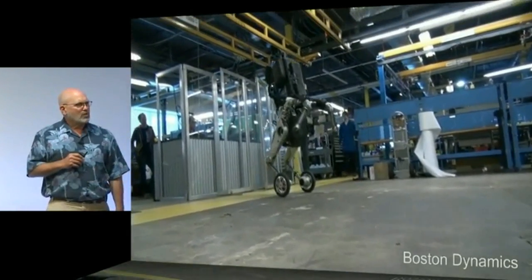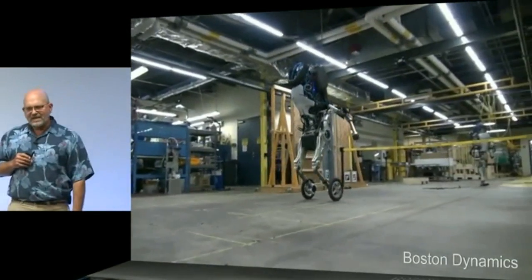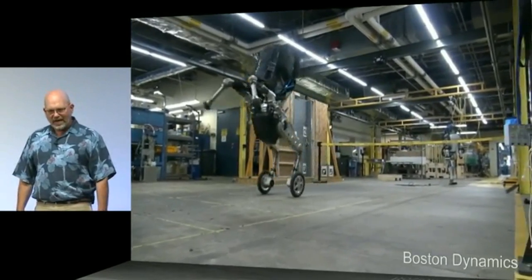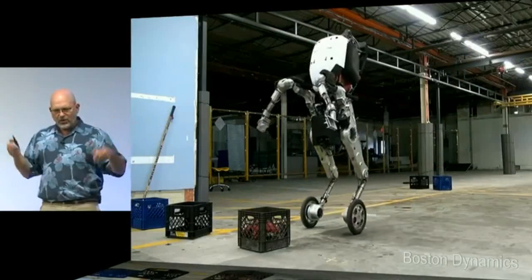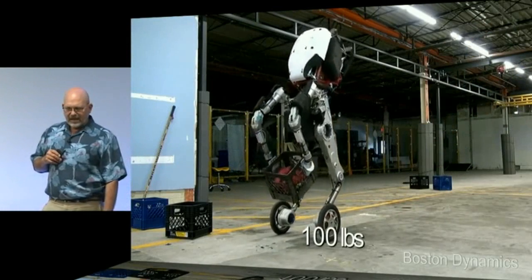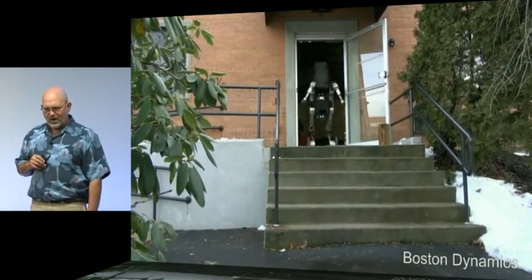Just because we're trying to build robots that have the capabilities of humans doesn't mean they need to look like humans. Here's one that has legs combined with wheels so they have more efficiency. It still has two arms so it can manipulate. This one's pretty strong — it lifts about 50 kilos, 100 pounds — and it can do this all day long without breaking a sweat.